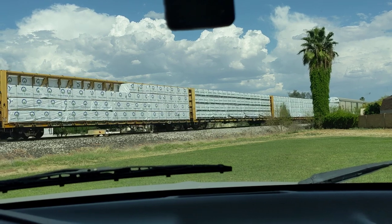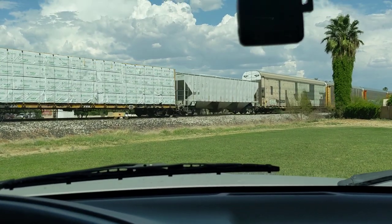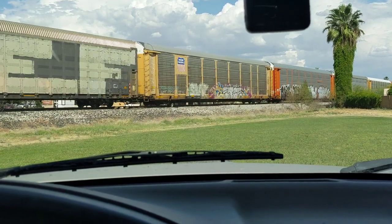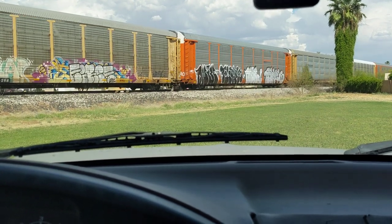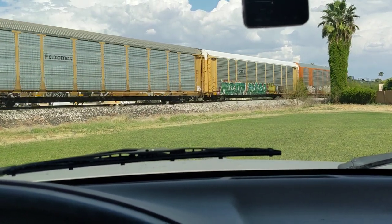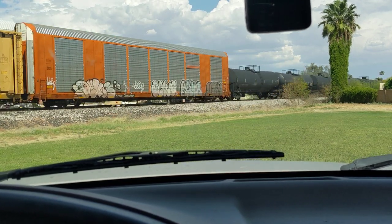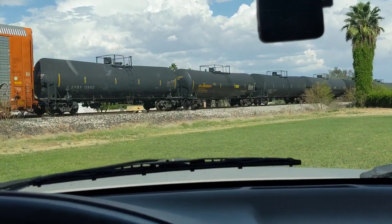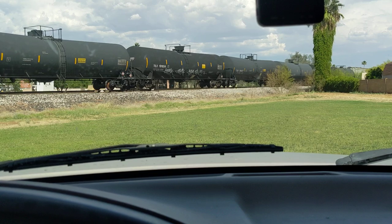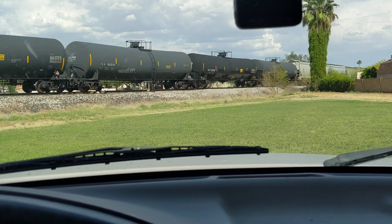The train's slowing down really significantly. Oh — no, never mind. I thought the end was in sight, but... The reason I thought that was because of that orange autorack car. It was passing right there and I could see it. I saw the top and thought that was the end, but no — there was just that line of tanker cars right there.